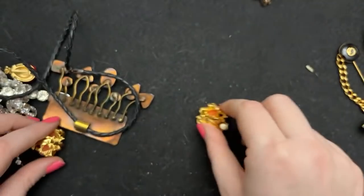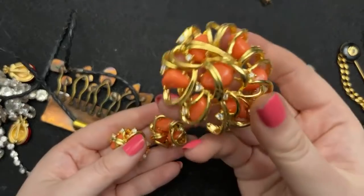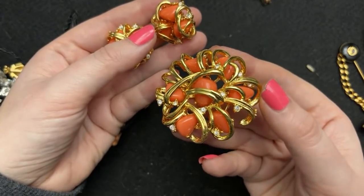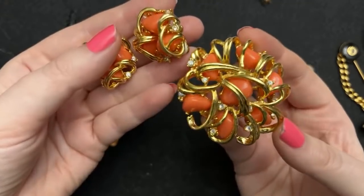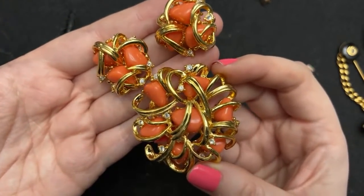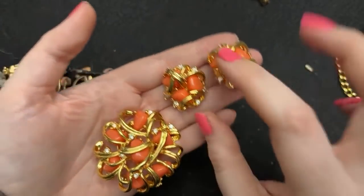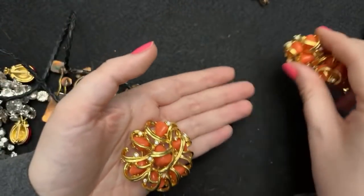And then this set — I think these are Joan Rivers. I love the color of these and I love the shape. You guys know turquoise and coral are my two favorite colors. These are in excellent condition and just stunning.